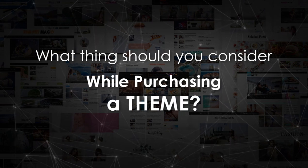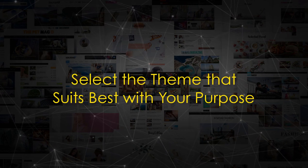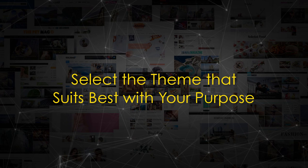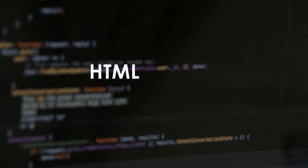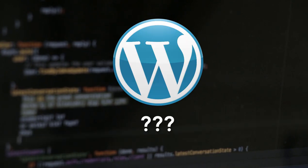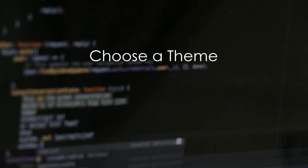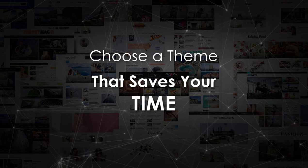What things should you consider when you select or purchase a theme? There are lots of free and paid themes out there — you should select the theme that suits best with your purpose. Just like you use WordPress because it's easy and saves time, similarly when choosing a WordPress theme, you should choose one that will save your time.